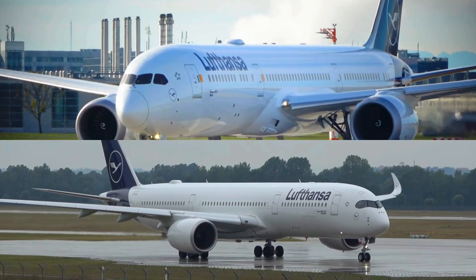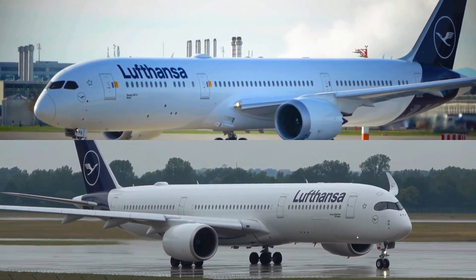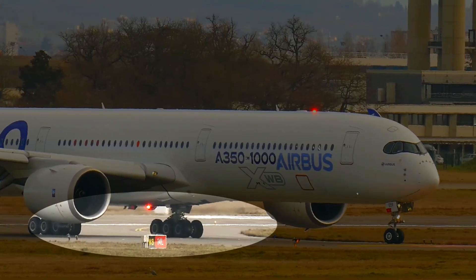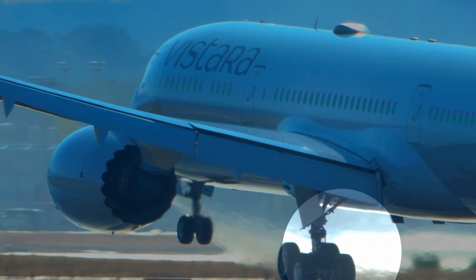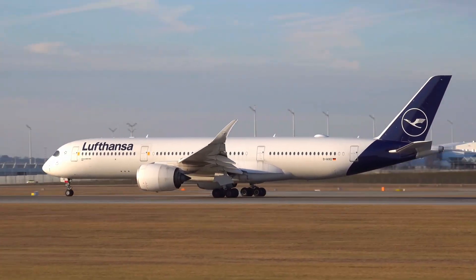The newer planes look a lot like each other, so how can you tell apart a Boeing 787 from an Airbus A350? There are two differences. If you refer to the A350-1000 model, it has three wheels on the side of the back landing gear, and the Boeing 787 has only two. But the A350-900 version also has two wheels on the side.